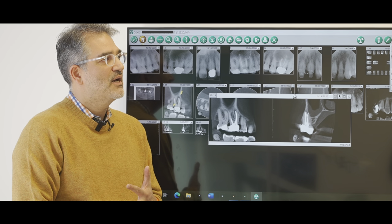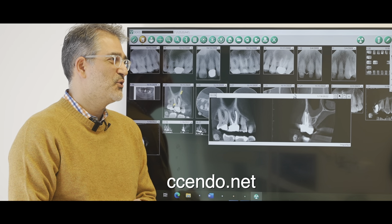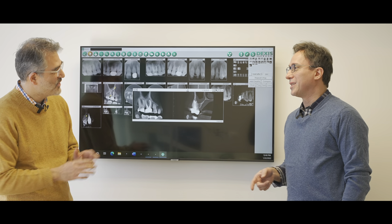They can find me at @ziaendo on Instagram to see some of my cases, and the website ccendo.net is a good way to get in touch. Thank you so much for your time — you're an awesome endodontist here in Chevy Chase Endo in Washington DC.